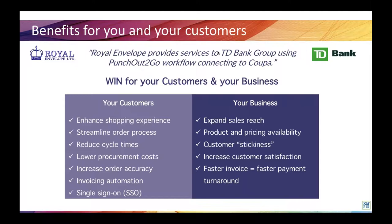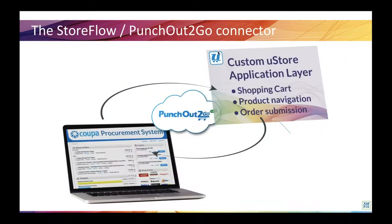And for your business, the integration will expand your sales reach and product and pricing availability. It has a single sign-on feature, increases customer satisfaction, and there is a fast payment turnaround. And once you've got the business, you'll have stickier clients who won't want to change suppliers. Now, before we get started with the demos in a minute, let's take a look at exactly how the integration works.